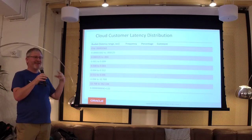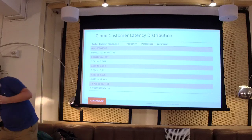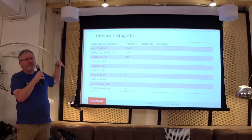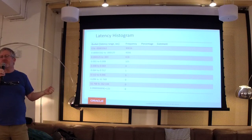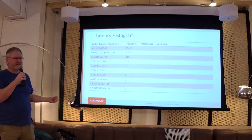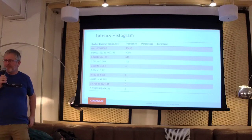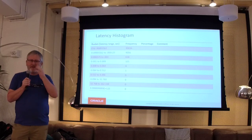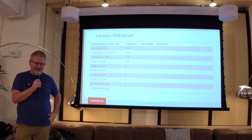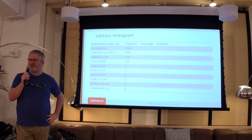Most people do not understand distributions and percentiles when you talk about them. Because it's a histogram, we have frequencies — most of the values took 16 microseconds or less. Someone asks: are you doing joins in memory? Are you caching the entire database in memory, or how much is being cached? How do you decide what to cache, and how does it get fully updated? Those are all excellent questions.